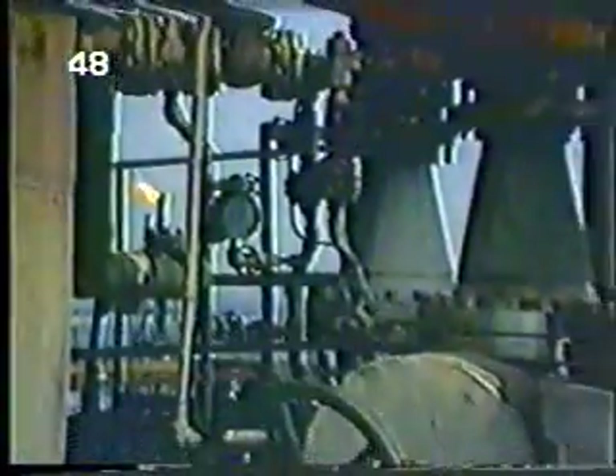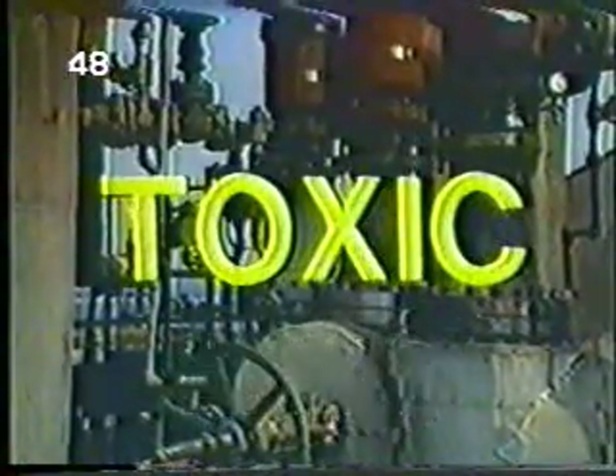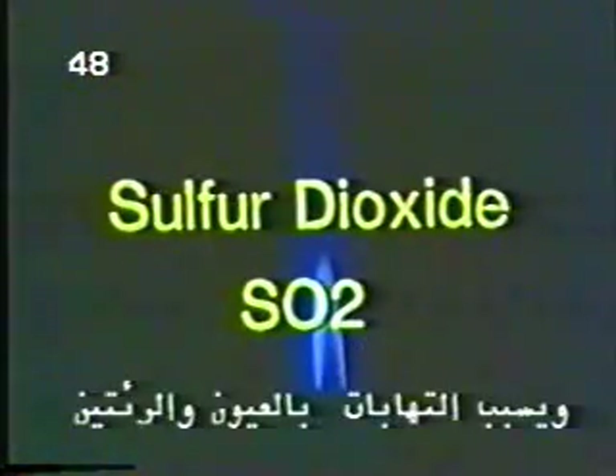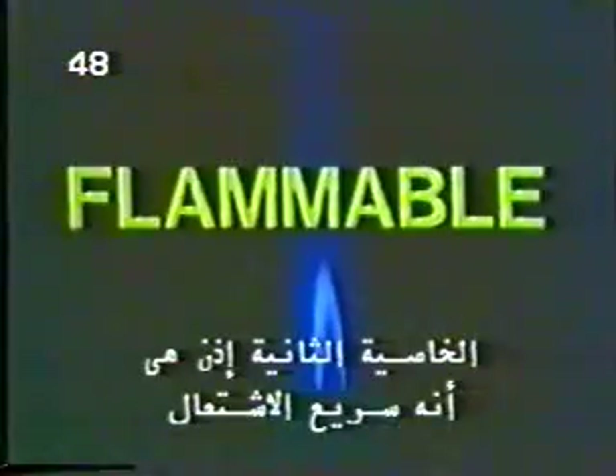Although hydrogen sulfide has other dangerous characteristics such as flammability, it is first and foremost a breathing hazard. H2S is also a fire hazard. It burns with a blue flame and produces another toxic gas when it burns — sulfur dioxide, or SO2 — which is also irritating to the eyes and lungs. So the second characteristic of H2S is that it is flammable.